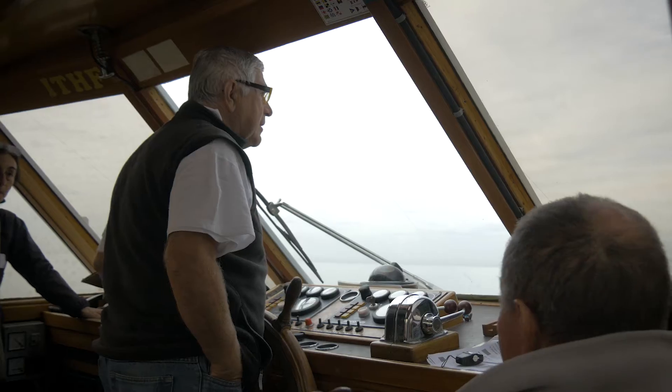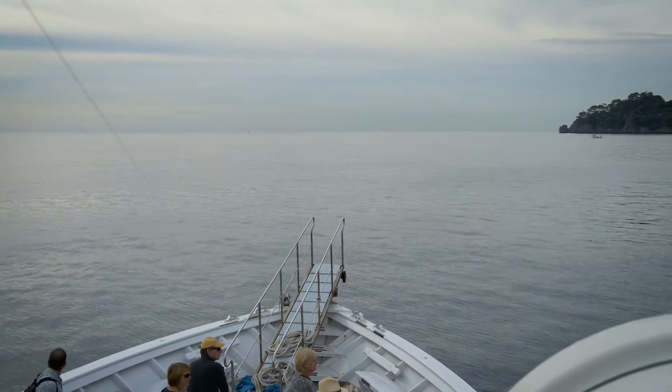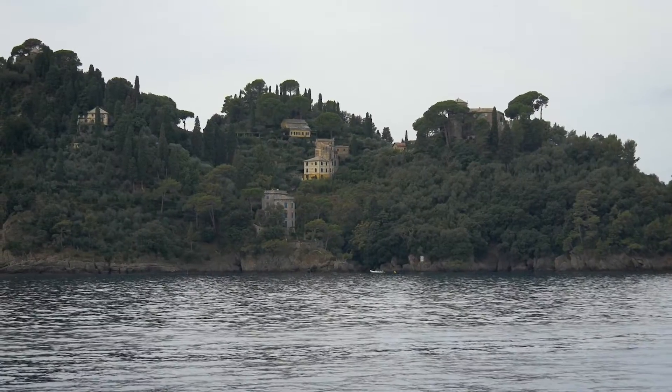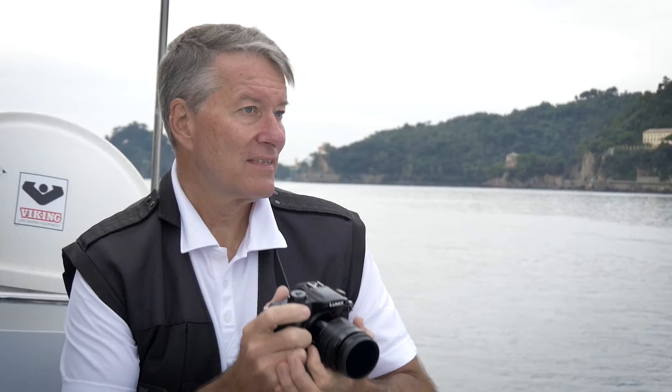We stepped on board a comfortable boat for a half-day tour, round-trip from Santa Margarita. Cruising along the coastline of the Italian Riviera, we saw Portofino from another perspective — its backside. I could tell already that we were in for an extremely picturesque day.